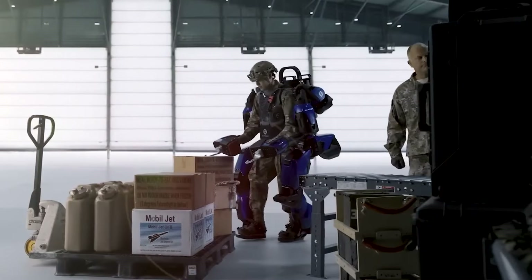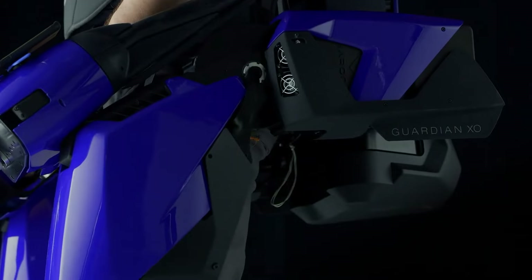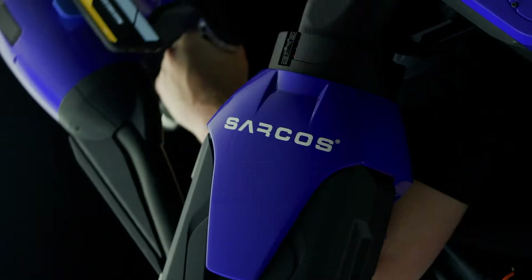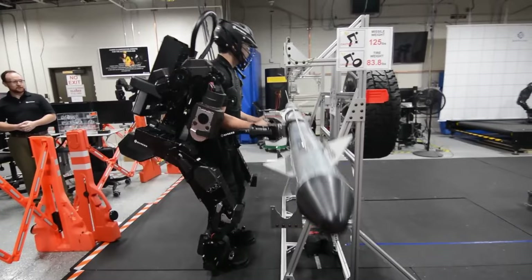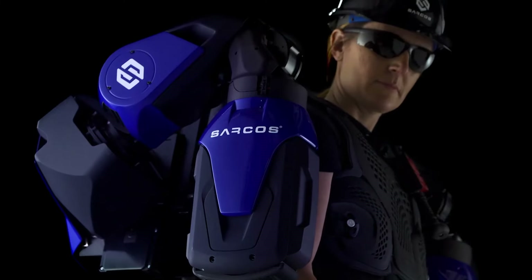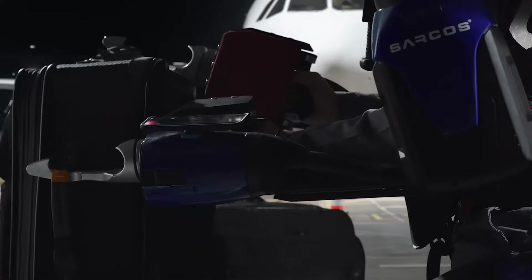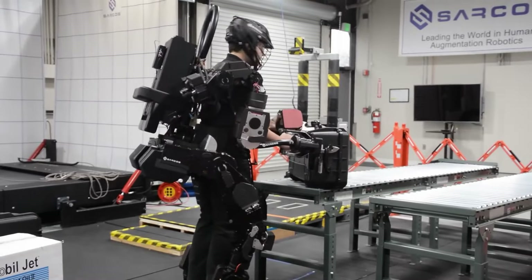With intuitive controls that mimic natural body movements and the option for remote operation, it provides seamless integration and adaptability in various environments. Its modular design allows for customization with different tools and attachments based on specific needs. The benefits of the Guardian XO include increased strength, allowing users to lift up to 200 pounds (90 kilograms) without strain, thus reducing fatigue and the risk of injuries.